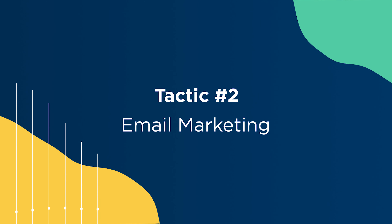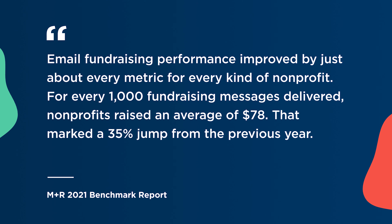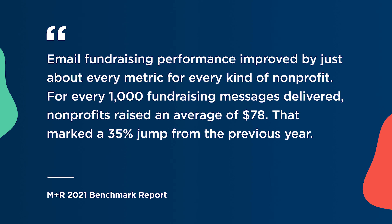Now that we've established a home base for donors to come and learn more about you, it's time to talk about email. According to M Plus R's 2021 benchmark report, email fundraising performance improved by just about every metric for every kind of nonprofit. For every 1,000 fundraising messages delivered, nonprofits raised an average of $78 — a 35% jump from the previous year.